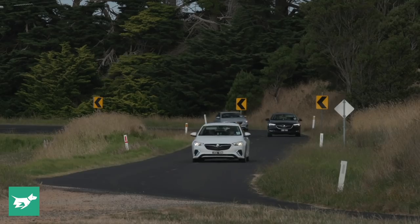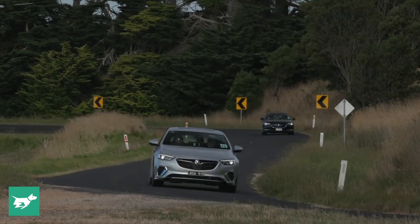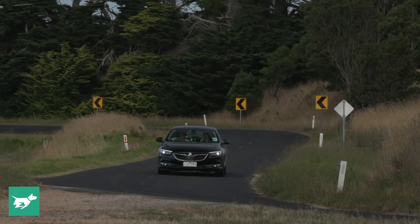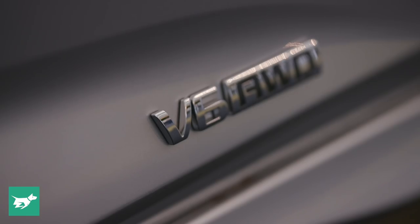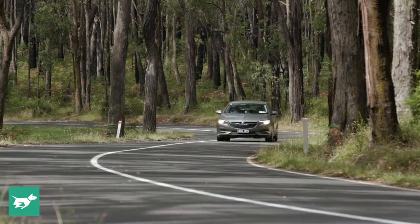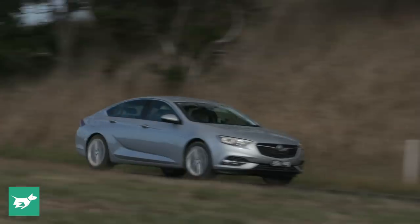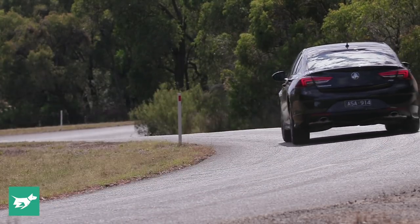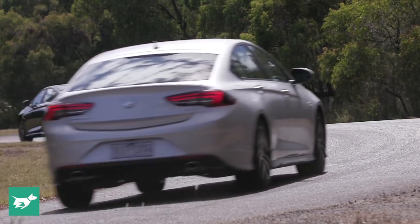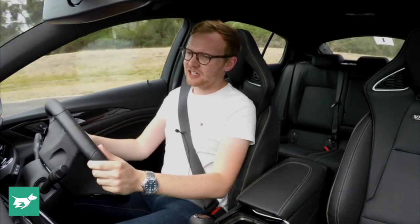So how does the new Commodore drive? We can really divide the experience into what feels similar to the outgoing VF and what's all new, and it won't surprise you that almost everything dynamically about the new Commodore feels really different to the VF. That tends to happen when you switch from rear-wheel drive V8 bias to a front-wheel or all-wheel drive car that tops out at a V6. However when Holden's engineers were making considerable alterations to the Opel Insignia in the way the new Commodore rides and handles, they really targeted that VF feel - a fairly lush ride quality, relatively nimble steering that doesn't require as much effort as you'd expect - and those things have actually worked out; you can feel an echo of the way the VF rode and steered in this car.